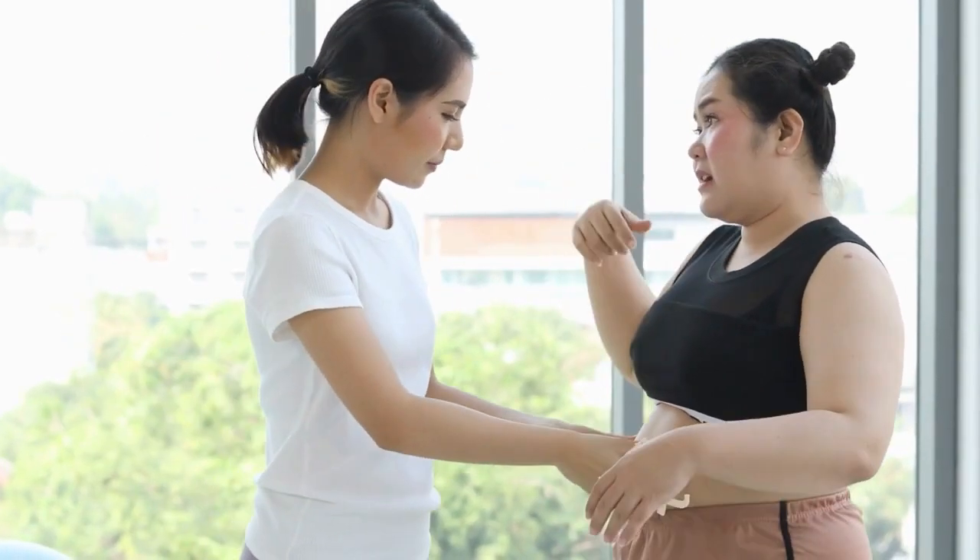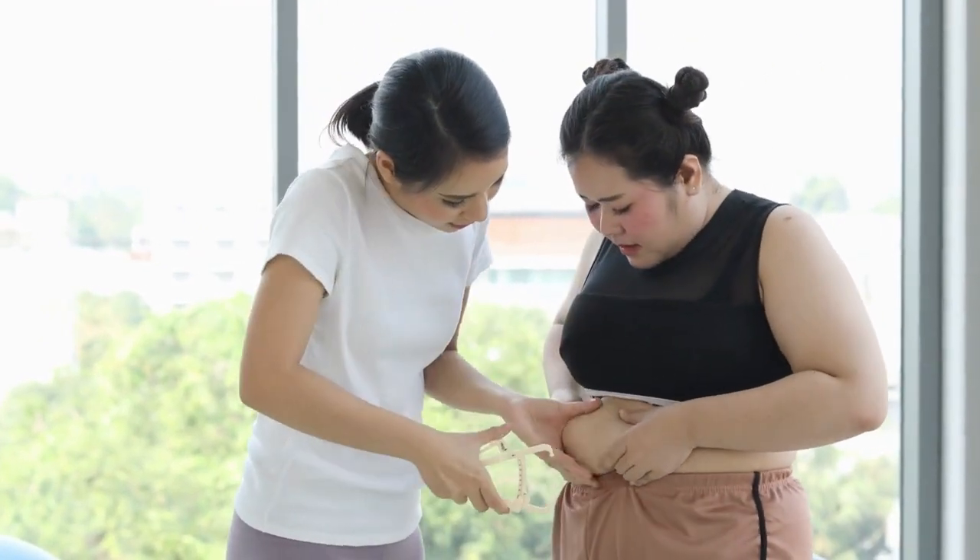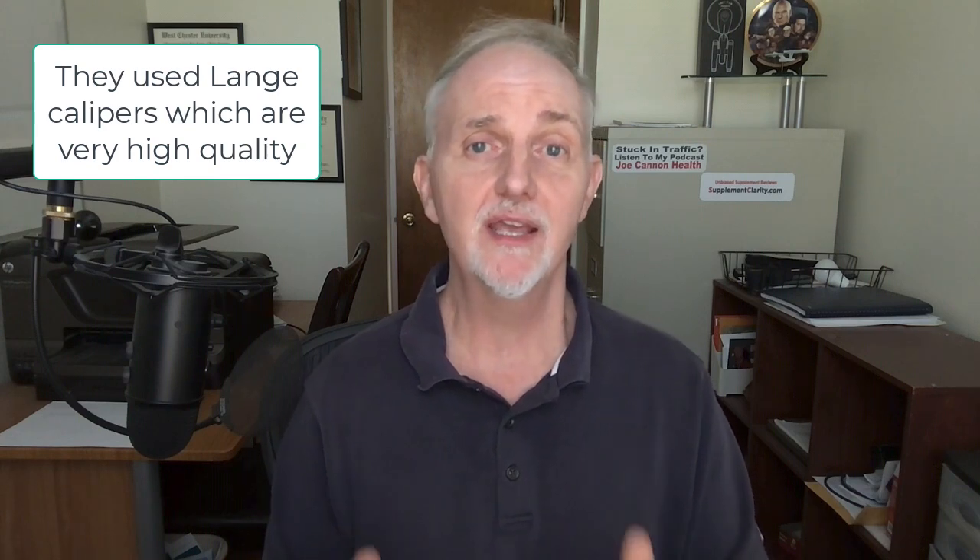Another thing I noticed is that they measured body fat with skinfold calipers, which pinch people at different parts of the body. Skinfold analysis is accurate if you know what you're doing, but they don't state whether the individuals performing the body fat testing were skilled in skinfold caliper techniques. I'm assuming they were, but I'd like to see a statement confirming that. Also, this study was conducted in 2014 and published in 2015 — which begs the question: where are the other creatine HCL studies? To my knowledge, this paper has never been replicated.